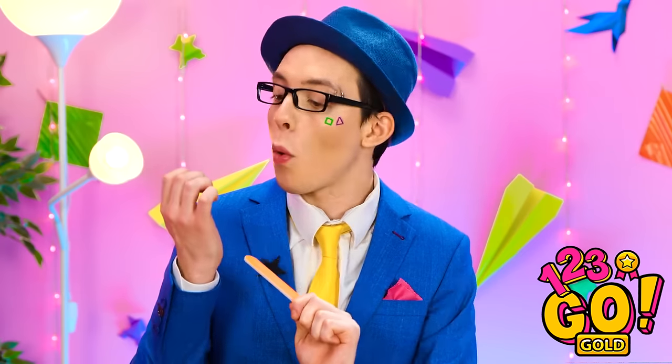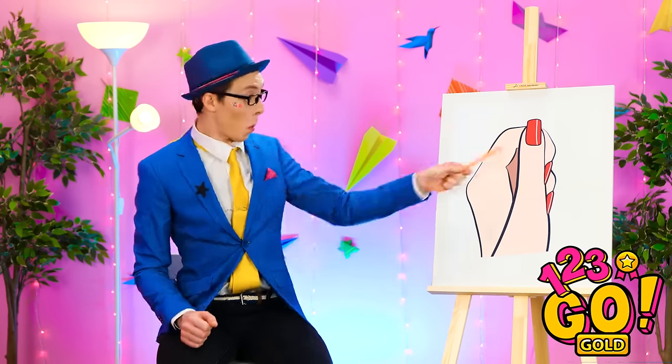Definitely gotta work on my manicure. Oh, you're ready? Okay. Here's your next challenge. Fingernails! Got it!